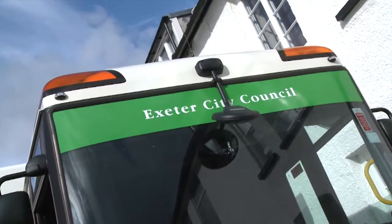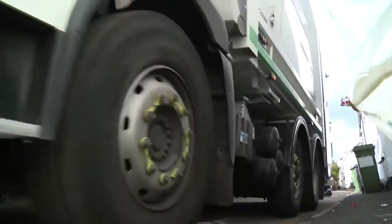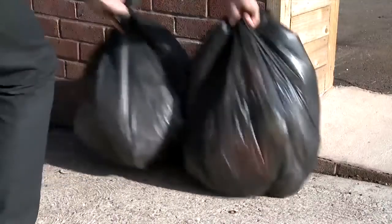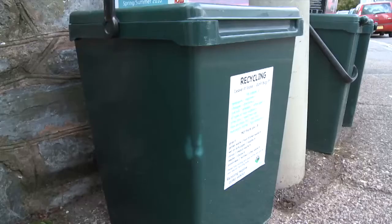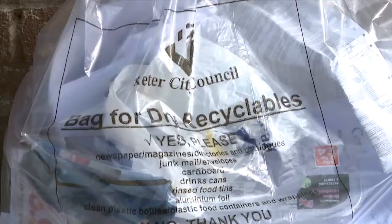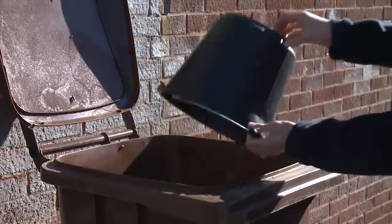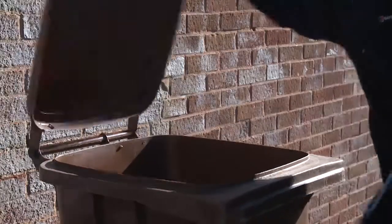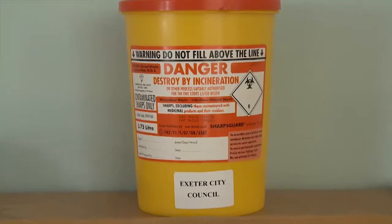How our rubbish is collected varies depending on where we live in the county. Exeter City Council collects its domestic waste in either black bags or grey wheelie bins. Recycling is collected in green boxes, wheeled bins or special clear bags. Garden waste is an optional collection and shouldn't be put out with general waste. Clinical waste is collected in yellow bags or sharps boxes.